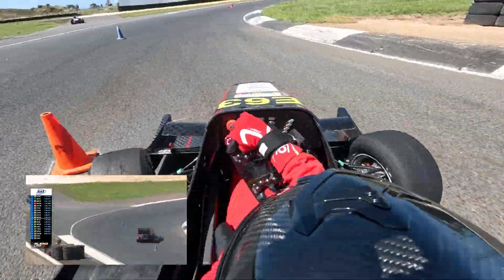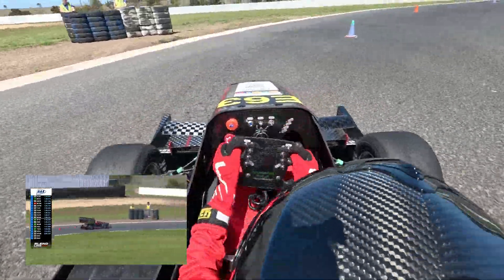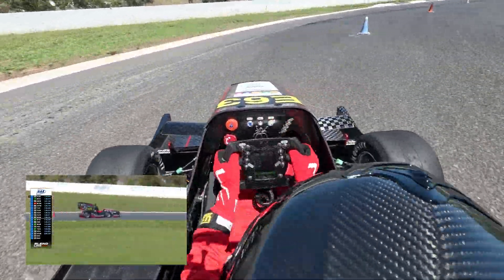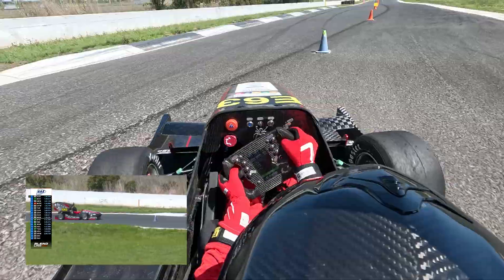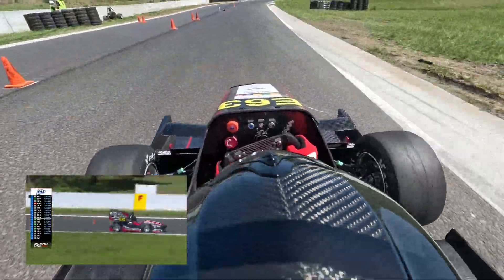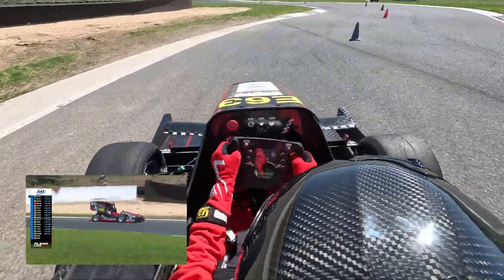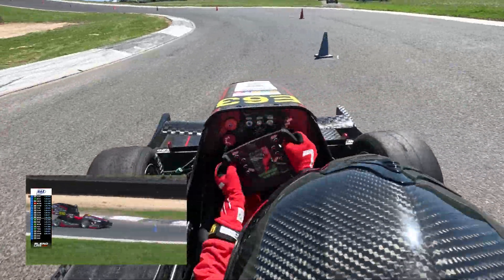Navigated that very, very well — good job through the chicane, the exit there was really good. You can see the flick and it really pointed that car. What you want with these cars is a car that really rotates very quickly, and that really showed on that exit there — very well controlled by the driver. This is very skilled driving here.